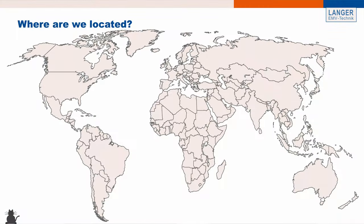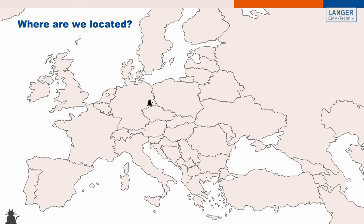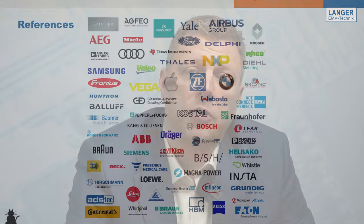Today we have about 40 employees. All departments of the company — from research and development, production, sales and distribution — are based in our offices in the eastern part of Germany near the city of Dresden. Everything is done from here, and from here we serve our worldwide customer base, of which you can see a few references on the next slide.